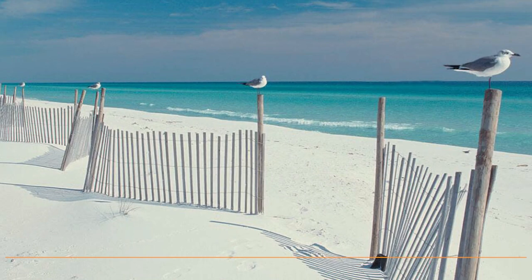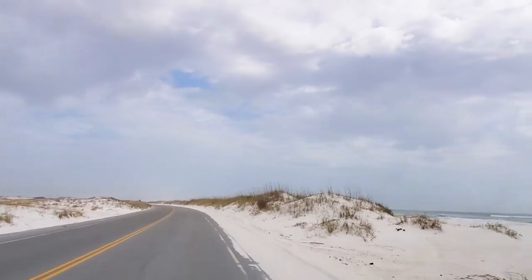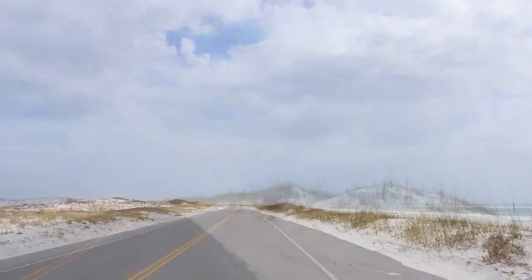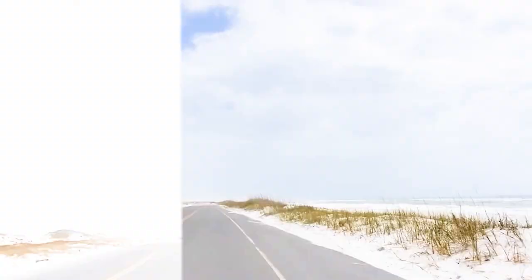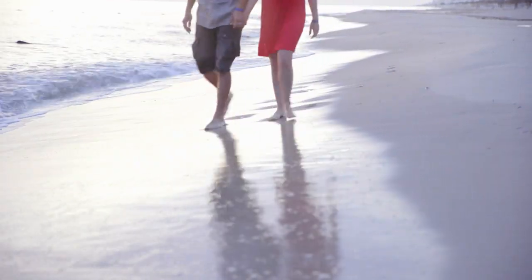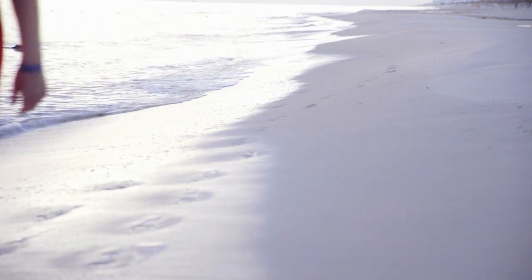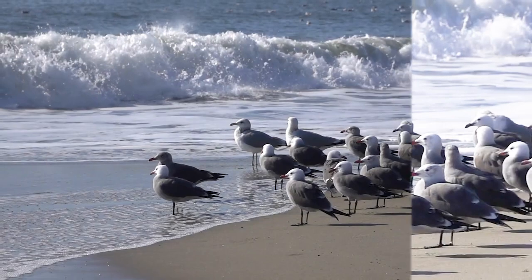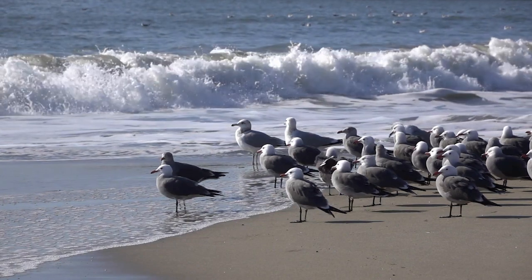Gulf Islands National Seashore. This treasure trove of natural beauty stretches miles along the coast, boasting pristine beaches, opalescent waters, and a rich array of wildlife. It's a sanctuary where you can disconnect from the hustle and bustle and reconnect with mother nature. Start by sinking your toes into the powdery white sand, then wade into the warm crystal clear waters for a refreshing swim. For bird watchers and nature lovers, the area is a paradise with opportunities to spot an array of coastal birds and marine life.